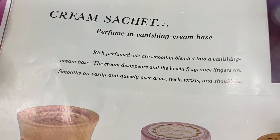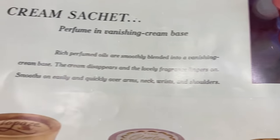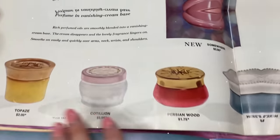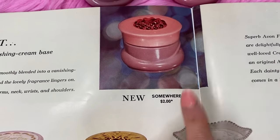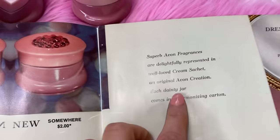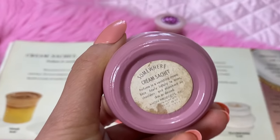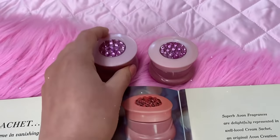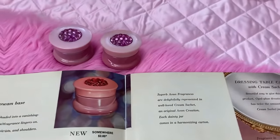Here's a little more about the cream sachets: they're perfume in a vanishing cream base, with rich perfume oils smoothly blended in. The cream disappears and the lovely fragrance lingers on - it smooths on easily over arms, neck, and wrist. Now I want to show you something brand new - this is the Somewhere cream sachet. I love the pink and the jewels; it's super fun. I stocked up on two because Betty told me these sold out right away.